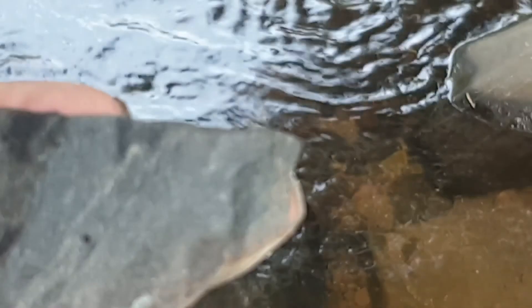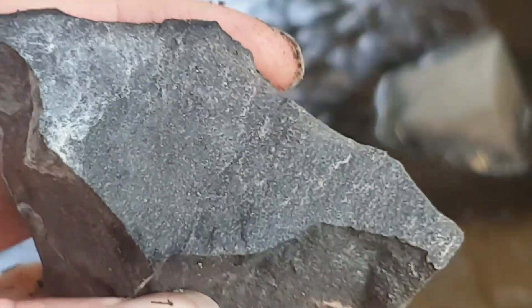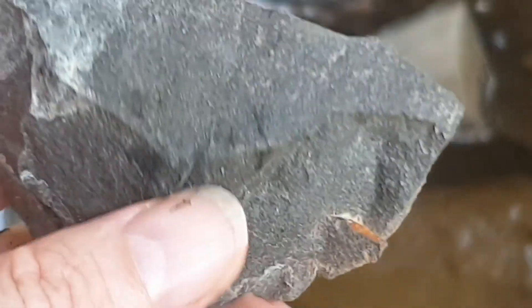So that's what a metamorphic sedimentary rock looks like. This has been changed by heat, not really pressure, so it just looks like a normal sedimentary rock.